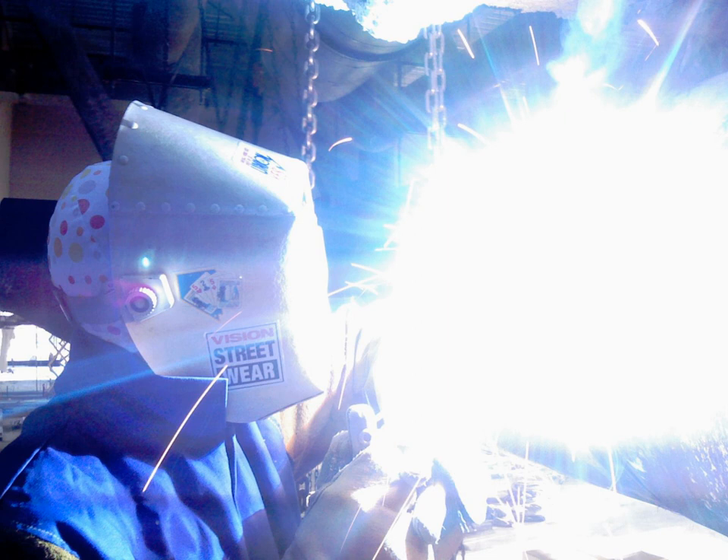Sun tan and sunburn are familiar effects of overexposure of the skin to UV, along with higher risk of skin cancer. Living things on dry land would be severely damaged by ultraviolet radiation from the sun if most of it were not filtered out by the Earth's atmosphere.